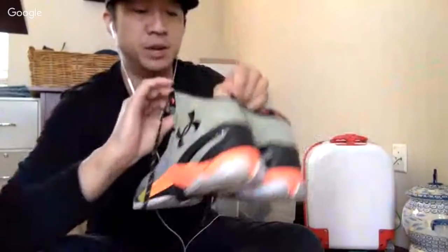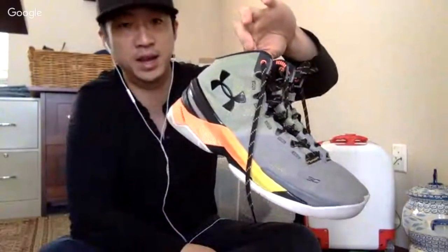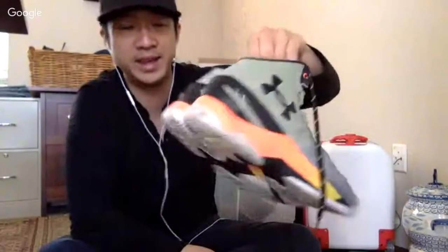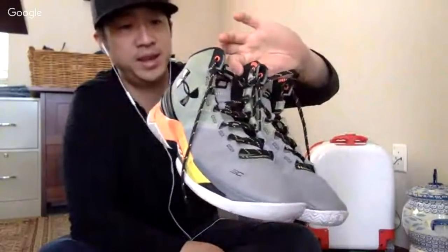Here's a pair of Curry 2s — the Iron Sharpens Iron colorway — which should do pretty well. The Warriors are in the playoffs, I'm in the Bay Area, so these are going to go for good money. I like these shoes but you've got to make sacrifices to get your eBay store going. I am not going to take any money out of this store — I'm literally going to reinvest 100% of it.